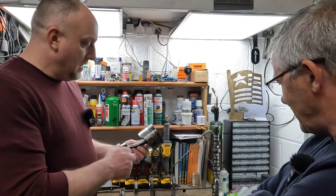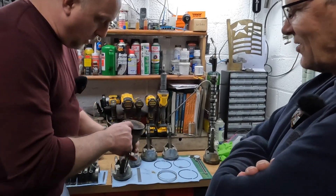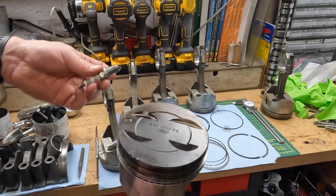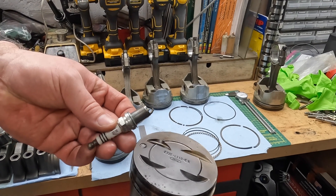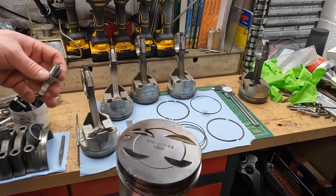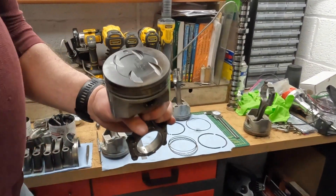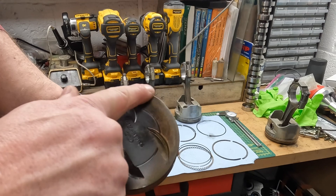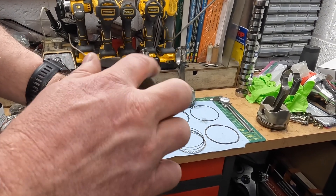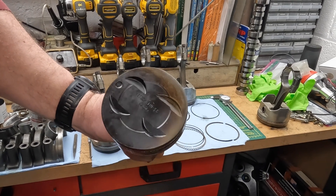Stock forged pistons did pretty darn good. You can see the marks on this one from when the spark plug melted in the past — I think that's from the porcelain dinged it up. But number seven never had the plug melt down. I think just from all the oil blow-by and reduced compression it got a little lean. This is the only one that eroded a little bit right at 12 o'clock.